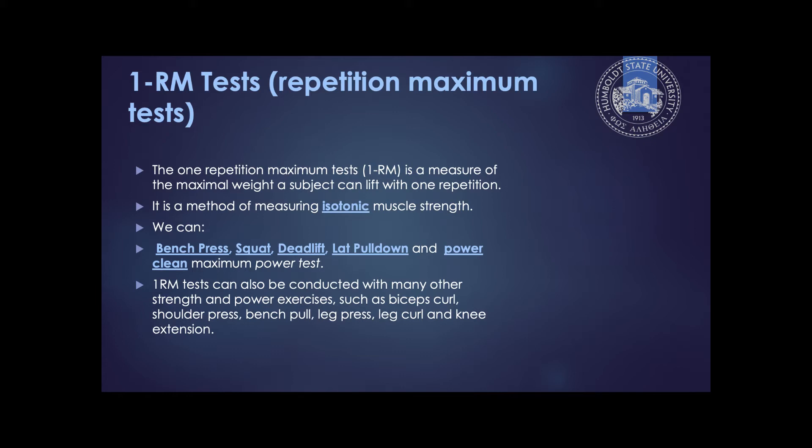Generally when we do a one rep max, we're not necessarily thinking of functional fitness, though we can do a functional assessment. With MMA fighters, for example, I'll get a measure of their strength but also run functional assessments. I might have them do a deadlift, and once the weight is off the ground, take three steps forward, bring the weight down, pick it back up, take three steps backward. That functional movement is very different from standing still doing a deadlift — they will not be able to put up the same amount of weight. So I'll take multiple assessments: static strength where they're laying on a bench pressing weight, and functional strength where they move through space.